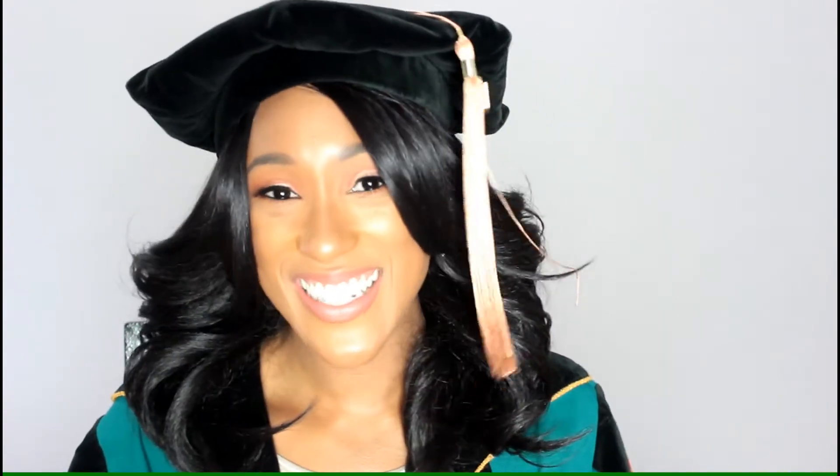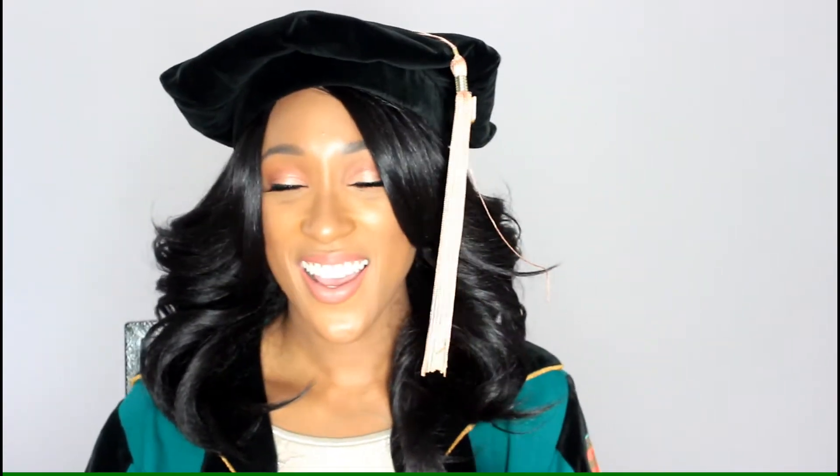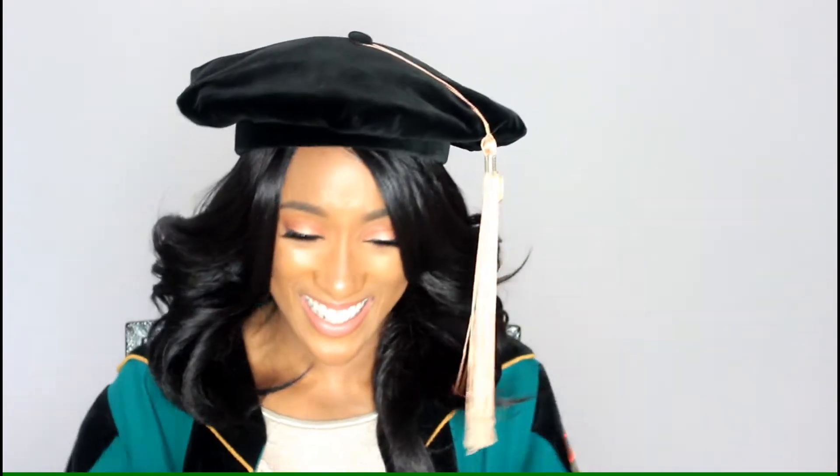Hey guys, do you know what today is? Yes, it is my graduation day! No more class — I have completed my MBA and I will be graduating today at three o'clock, which is a couple of hours away. I feel so blessed, I'm about to cry already. I wanted this so bad, I waited for it so long, and I worked so hard for it. I'm just so happy.